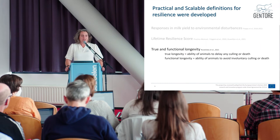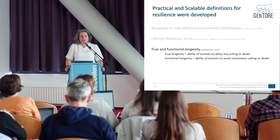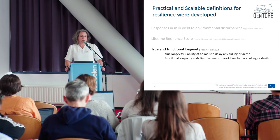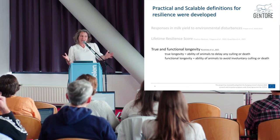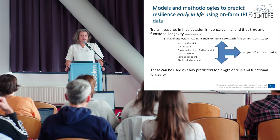Finally, a trait that has been used is longevity, where the assumption is that longevity is the result of all the positive benefits of resilience. We have true and functional longevity: true longevity is the ability of an animal to delay any culling or death, and functional longevity is the ability of animals to avoid involuntary culling. So we had several ways to define resilience.